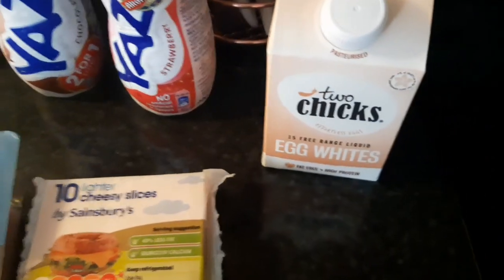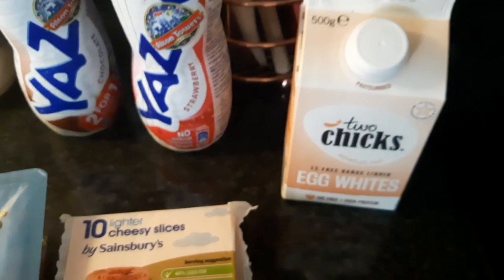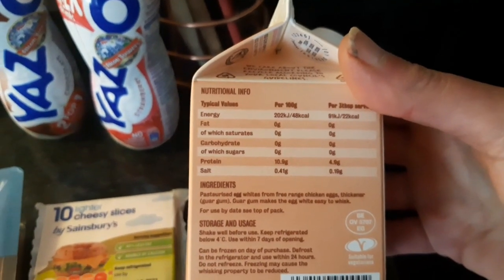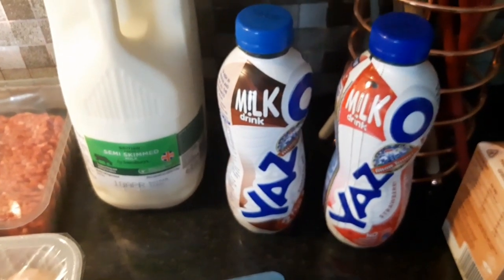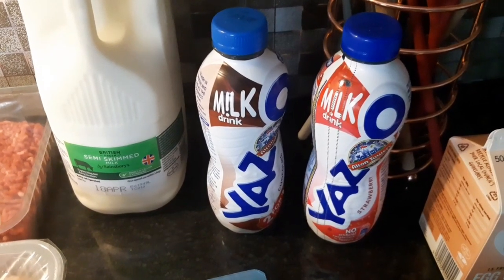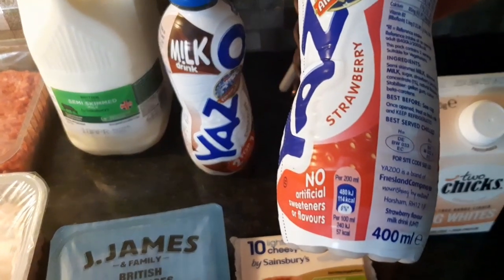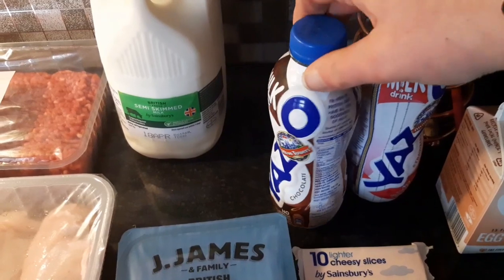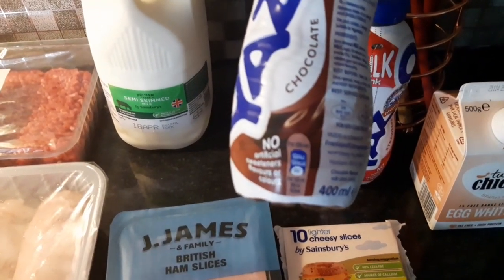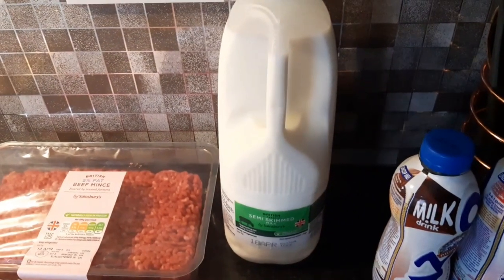I've never bought egg whites in a tub before but 100 grams is just 48 calories, with just over 10 grams of protein. Good for an omelette with fewer calories than using whole eggs. These Yazoo milks are for Declan — strawberry milk is 114 calories per 200 ml, so 228 calories per bottle. The chocolate one is 124 calories per 200 ml, so 248 for the whole bottle. Some semi-skimmed milk — 100 ml is 50 calories.